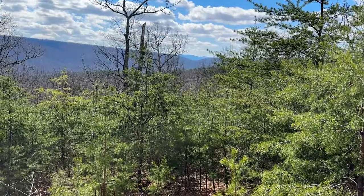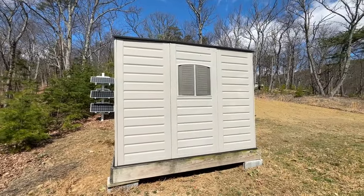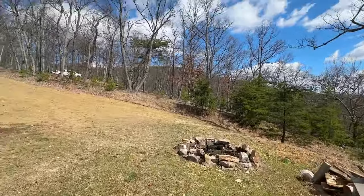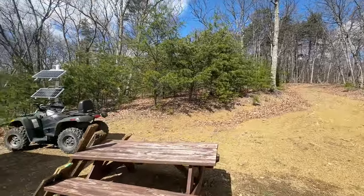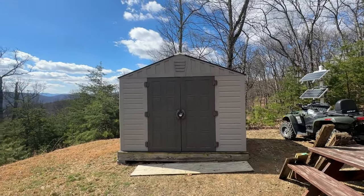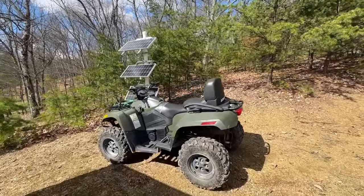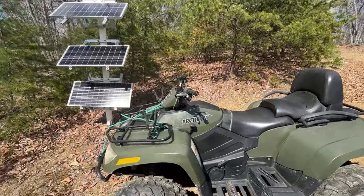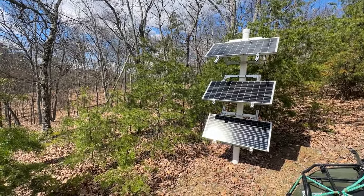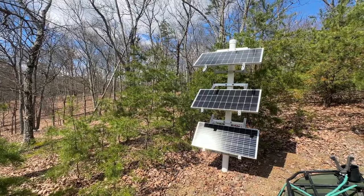This little shed — I'm not a hundred percent on whether it stays yet. There's a little fire ring here. I'll figure out what all stays or goes when I write the ad. It's just a little plastic shed to keep some stuff in. And I'm going to get this four-wheeler fired up and take it for a spin. The owner has this little solar panel set up here.